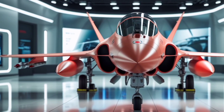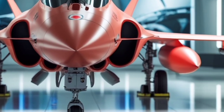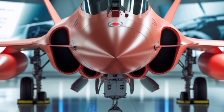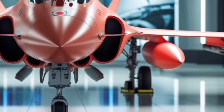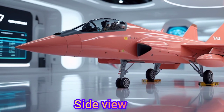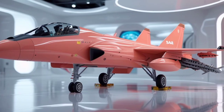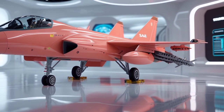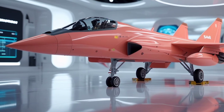The 2025 model brings a refined balance between performance, agility, and cutting-edge avionics, making it one of the most efficient fourth-plus generation jets in the world. Starting with its engine, the 2025 Gripen is powered by the Volvo RM16 engine, a development of the General Electric F414, which delivers a thrust of approximately 22,000 pounds.